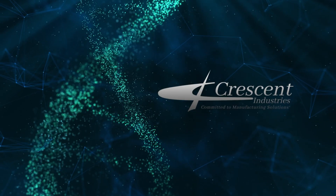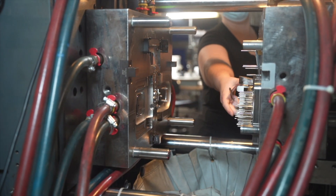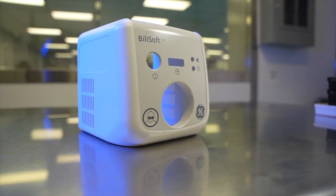Bringing us back to where we started this video, the fourth way that we ensure quality is simply that quality is truly ingrained in our DNA here at Crescent. Every team member that comes to our facility day in and day out understands that everything we do starts and ends with our commitment to quality. Seeing that a majority of the products we produce are for the medical and defense industries, lives are quite literally at stake, and we don't take that lightly.